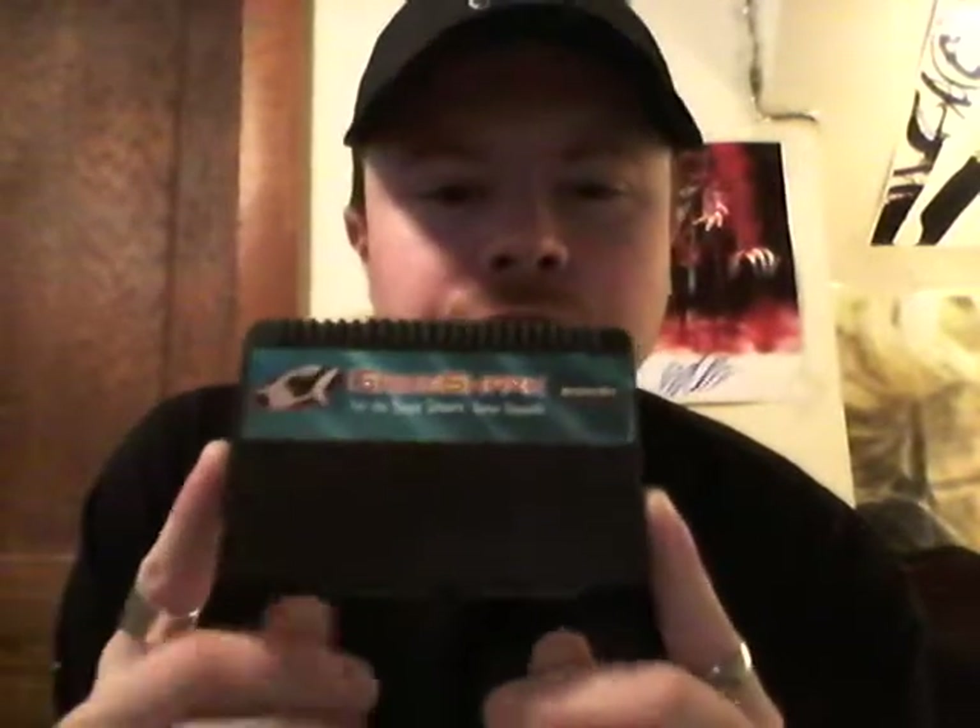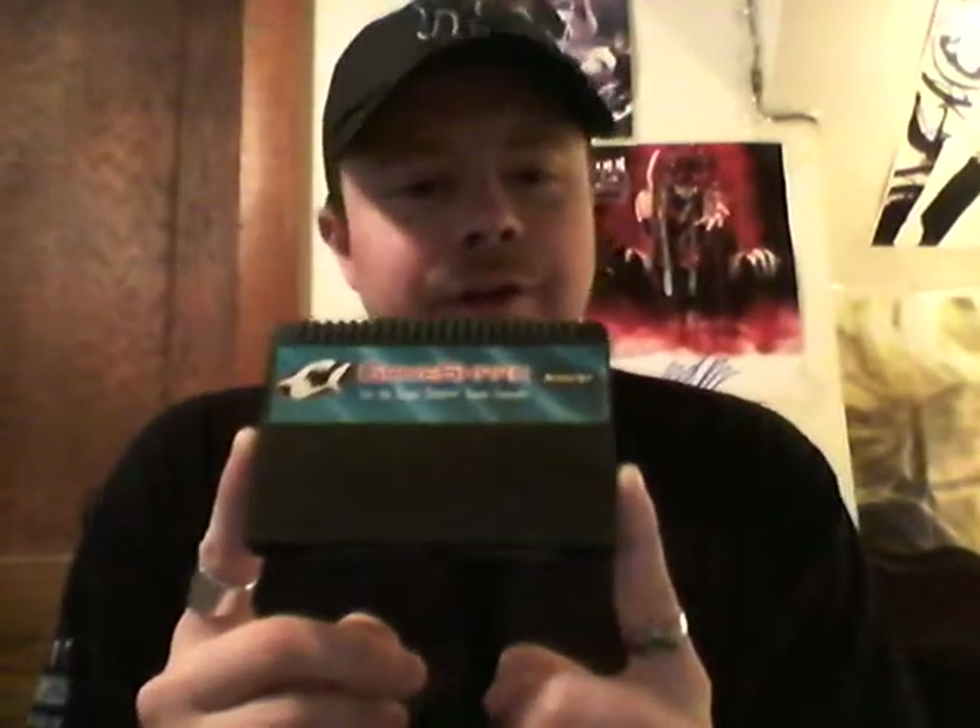Starting off, we have a special model GameShark. This is a GameShark that was released for the Sega Saturn. It has, of course, special plug-ins and everything.